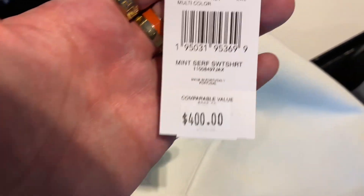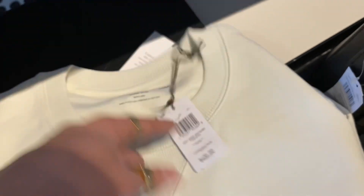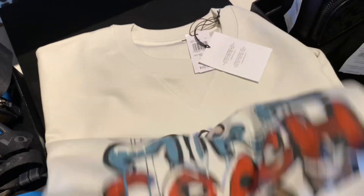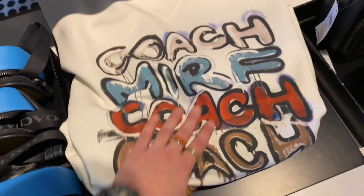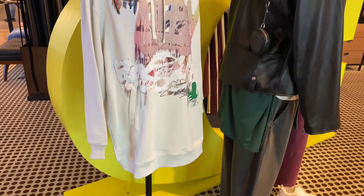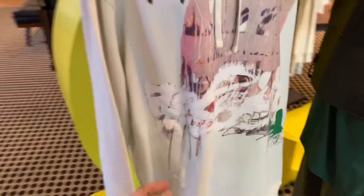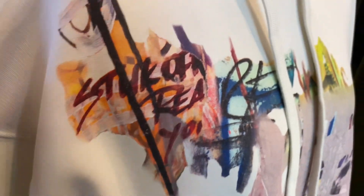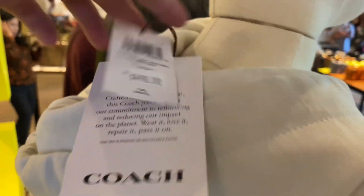Next up is the Mincer sweatshirt for $400. I actually really like this sweatshirt — I wouldn't mind having it in my collection. It's cute, it works, and what I like about it is that it's not the same thing from last year. Here is the dress hoodie — the large dress hoodie — has a different design on it as well. Very nice quality. $490 comparable value, 50% off.